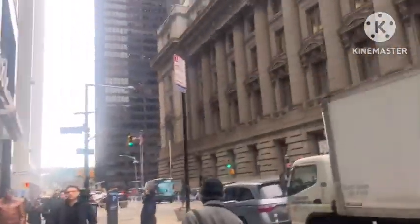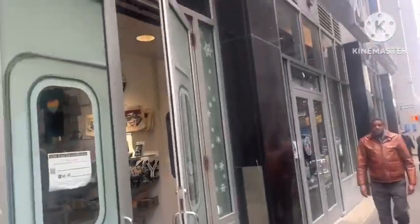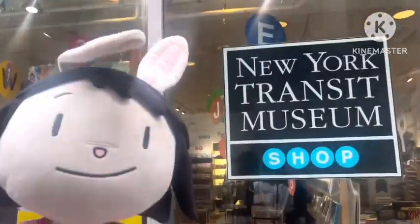So everyone, today we're at the Transit Museum in Broadway. This is new. Let's take a look.